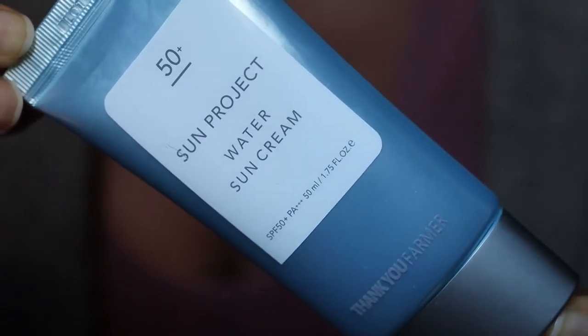This is SPF 50, PA+++, and this is 50 mils. I'm currently in between sunscreens so I've decided to give this a second go. I first used this in the summertime but it broke me out in a nasty rash so I stopped using it. Because I'm desperate and waiting for a new sunscreen to arrive in the post, I'm back to using this because I did like it before it broke me out.